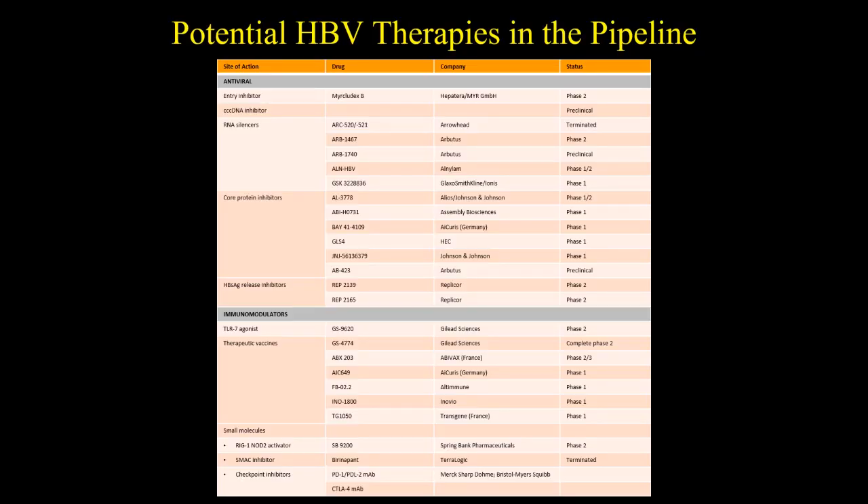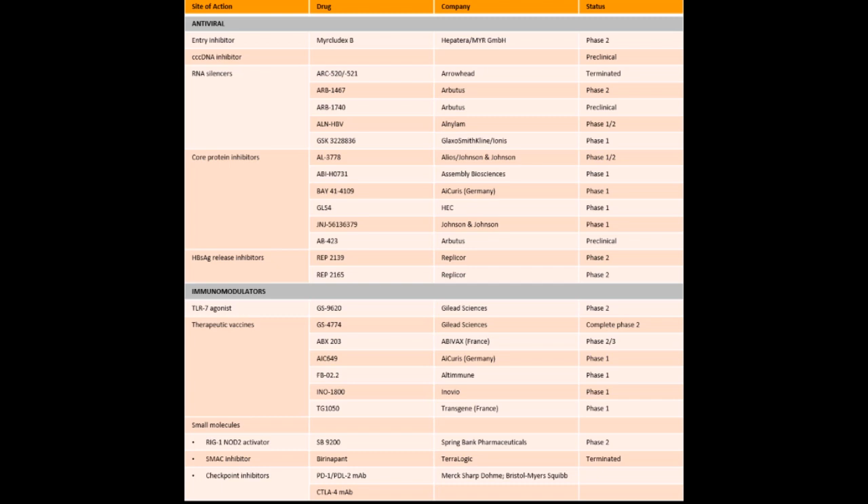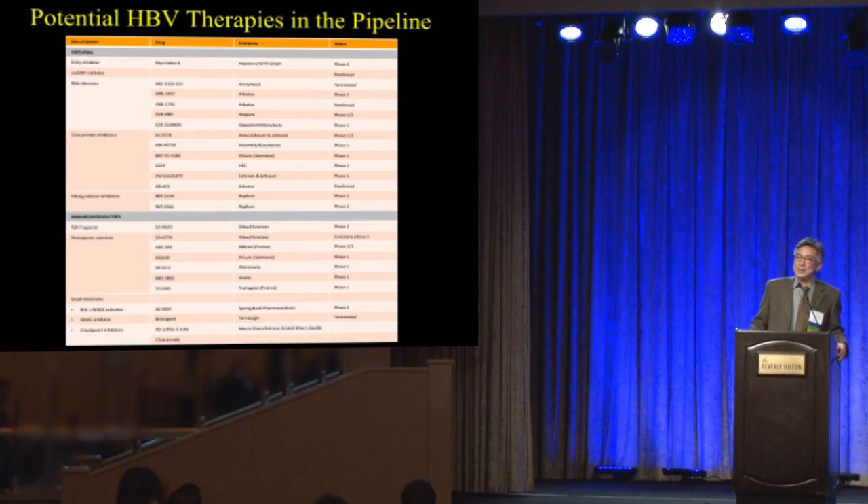This slide shows all the potential HBV therapies currently in the pipeline — a number of different classes of direct-acting antivirals and immune modulators. But looking at the far right column, they're all either preclinical or phase 1, with maybe one or two entering phase 2. Nothing is ready for prime time yet, but there's a tremendous amount of research going on. For most pharmaceutical companies, hepatitis C research has ended and all the scientists have been shifted over to hepatitis B.